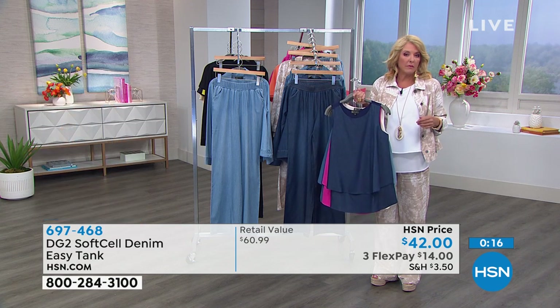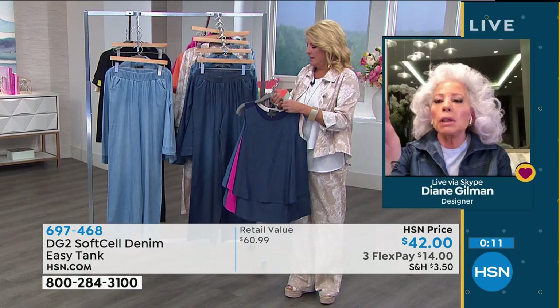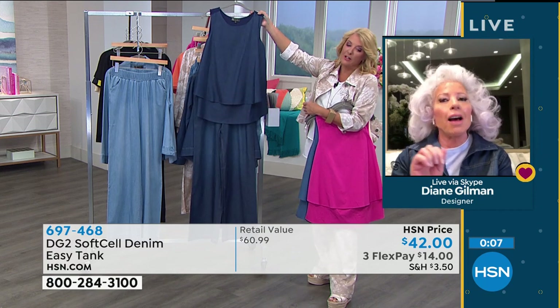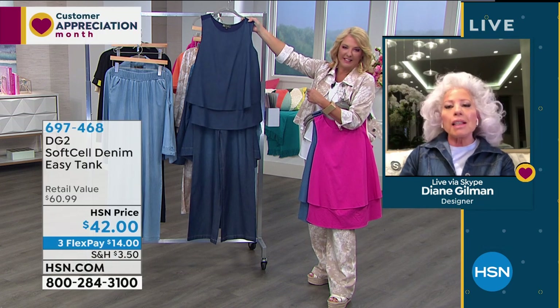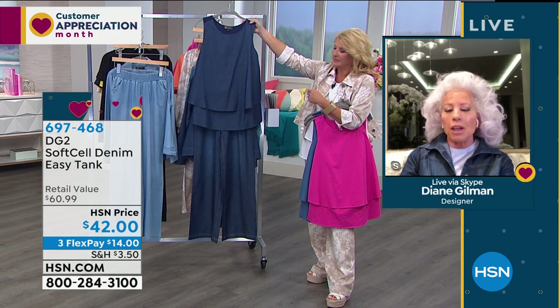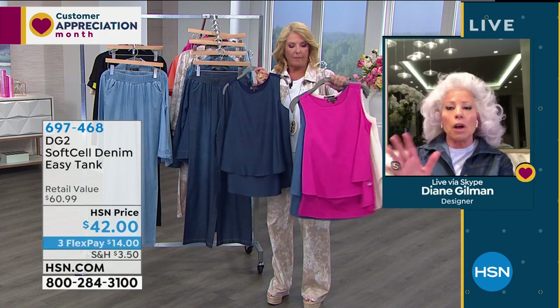Diane holds up the indigo jacket with the indigo pant as a beautiful two-piece outfit. To her, that is the ultimate summer outfit — simple, elegant, easy, beautiful, and all machine washable. If she were going back to the Isle of Capri, that's what she'd be wearing. It's simple and elegant.